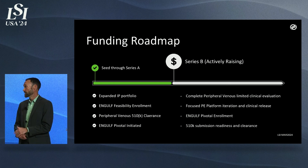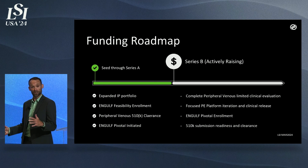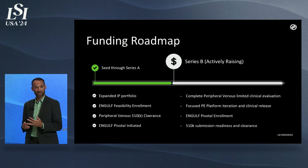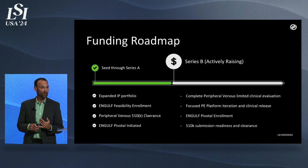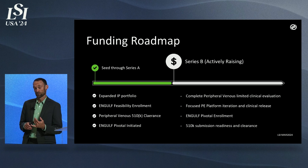As we go into our Series B raise, our primary goals are to get through Engulf pivotal phase enrollment, achieve 510 submission and clearance for PE, and engage some critical platform improvements to enable a differentiated device to hit the market.